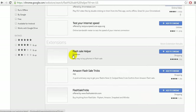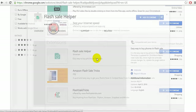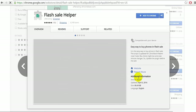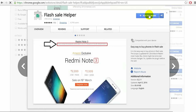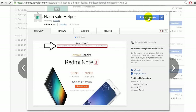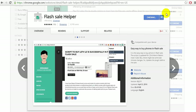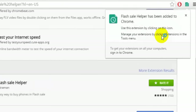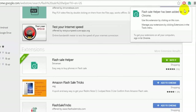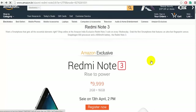The Chrome Web Store will show the results. The extension we need is from the developer Sri Raman. Tap on it to open it and click the button that says 'Add to Chrome.' It will check the extension and then automatically add it to Google Chrome. You will be notified — it will say 'The Flash Sale Helper has been added to Chrome.'